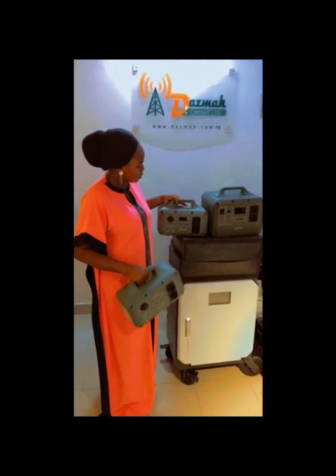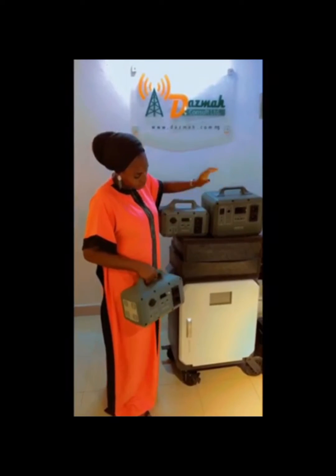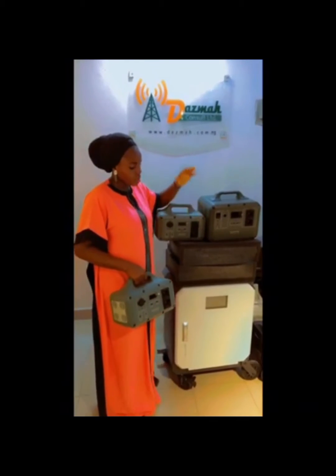We have our Mastec products in 500W, 1000W, 2000W, 3000W, and 5000W respectively.